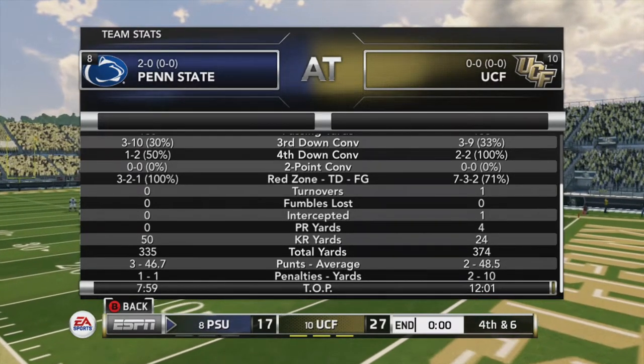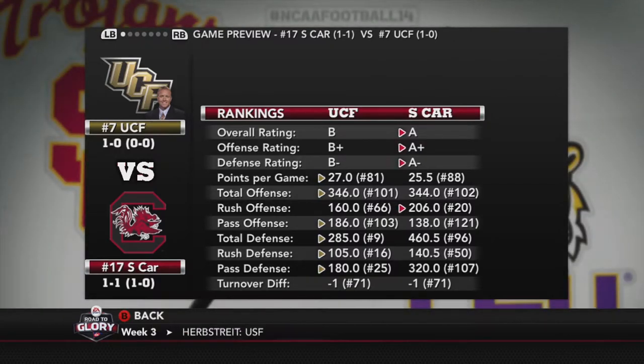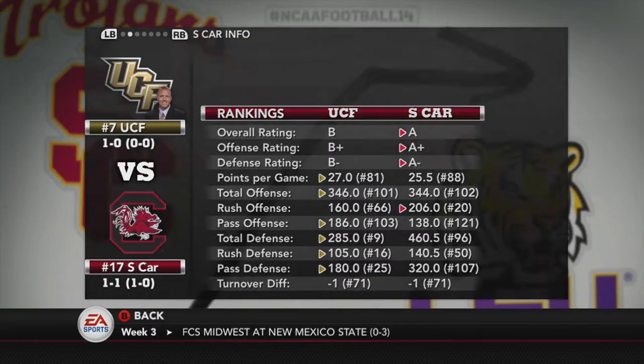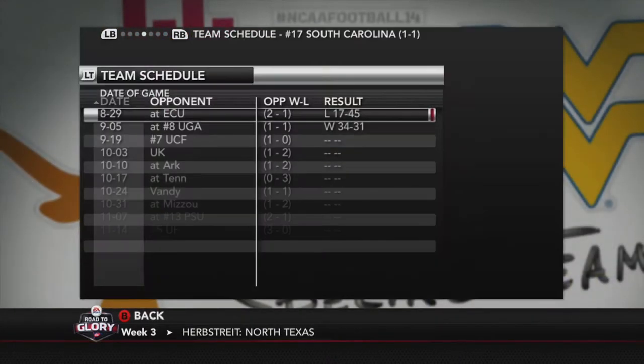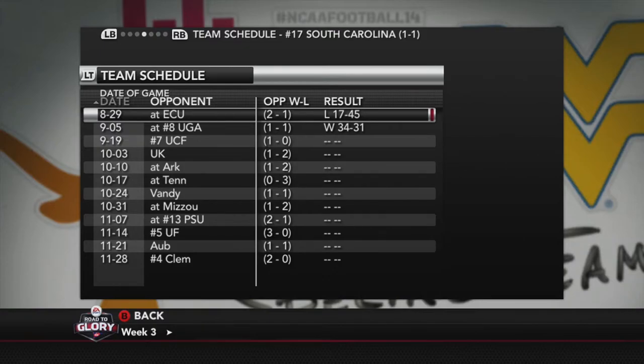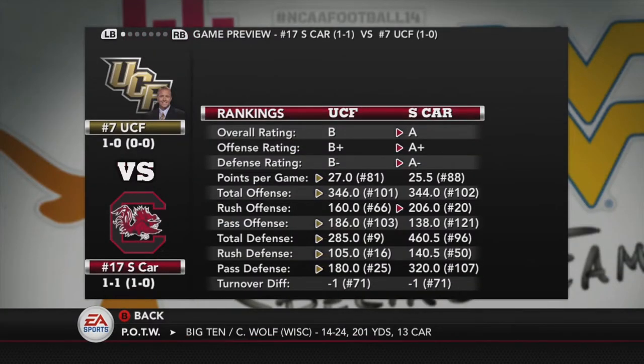We managed to pull this one out, starting off 1-0. Next week we'll be taking on the number 17 ranked South Carolina Gamecocks — an SEC opponent. They're 1-1 with an A-plus offense, which looks scary for the defense. They did lose to ECU 45-17, but they just beat number 8 Georgia. Not really sure what to expect — they could be feast or famine.